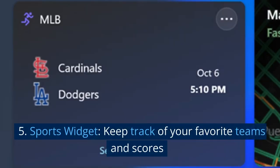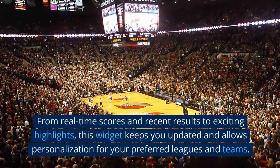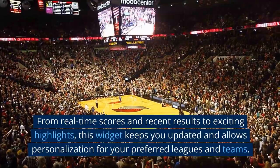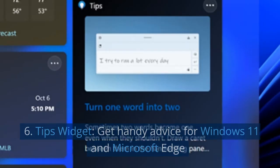5. Sports widget. Keep track of your favorite teams and scores. From real-time scores and recent results to exciting highlights, this widget keeps you updated and allows personalization for your preferred leagues and teams.